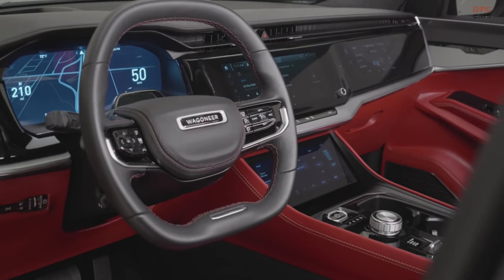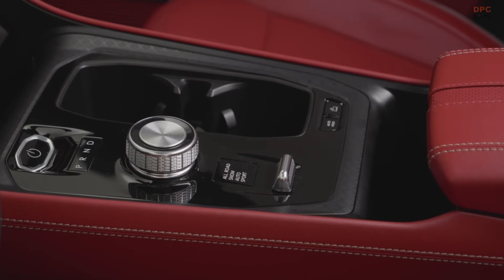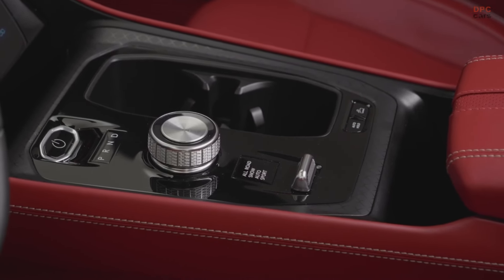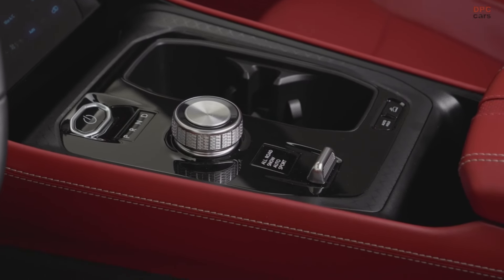Inside, the Wagoneer S is a technological marvel, boasting 45 inches of usable screen space spread across the gauge cluster, main infotainment display, climate control display, and passenger display.